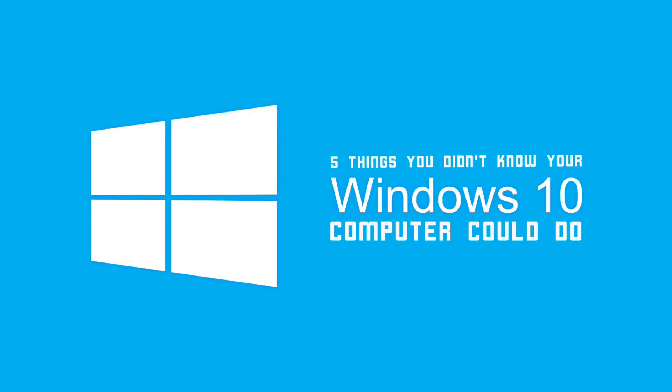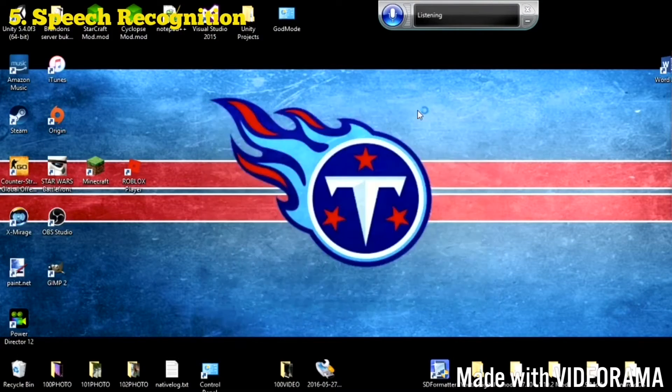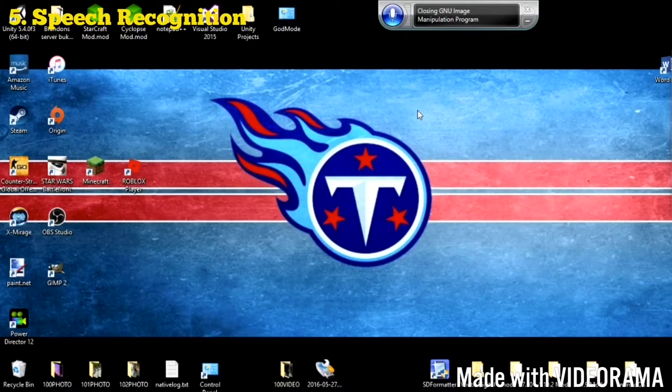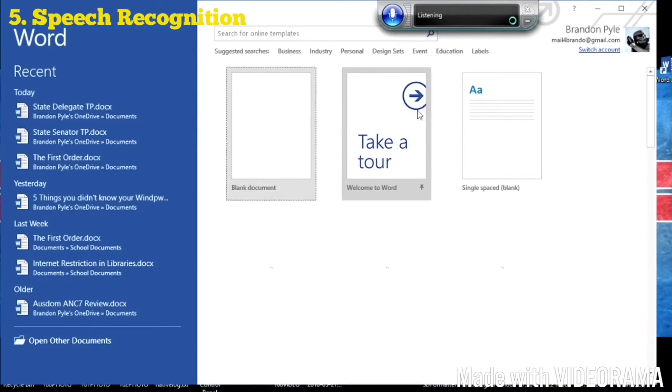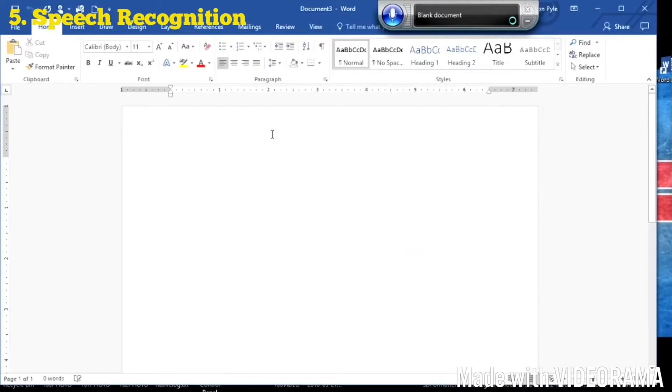Here are just a few things you can do with this Windows voice assistant: close windows, open GIMP, open Word, create a blank document, say 'hello' — these are some of the things you can do with the Windows voice assistant.